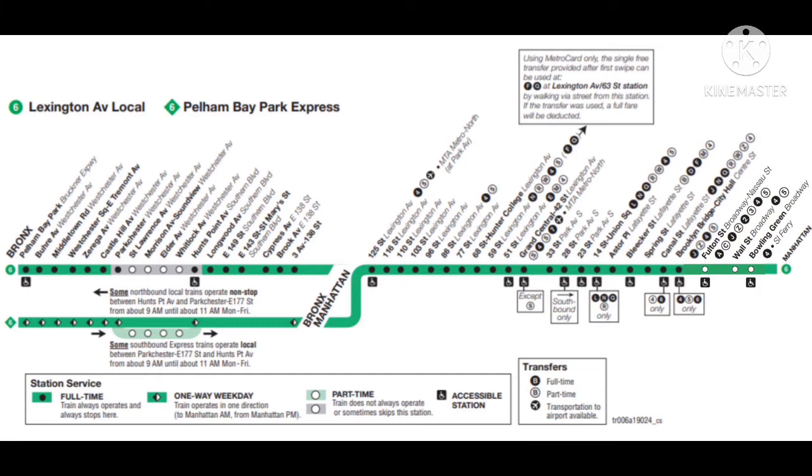This is a Bowling Green-bound 6 train. The next stop is 86th Street. Transfer is available to the 4 and 5 trains. Transfer to the M86 Select Bus Service.